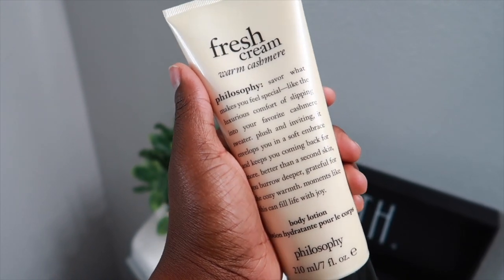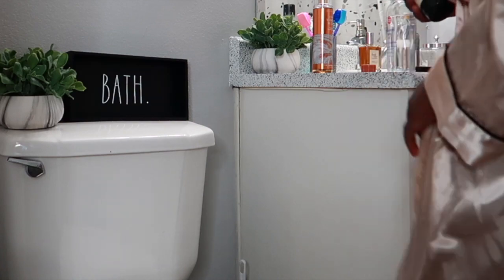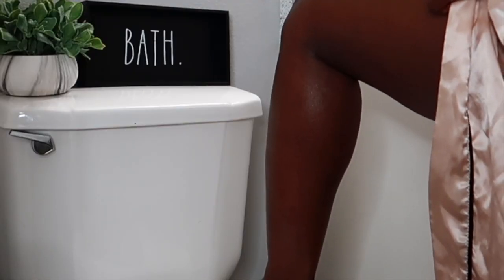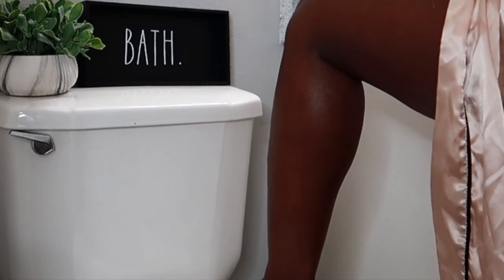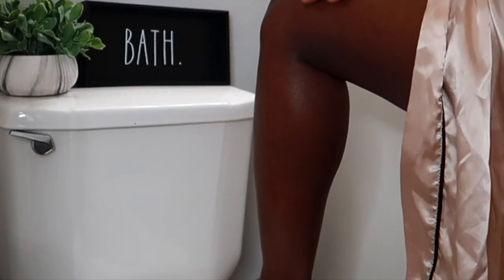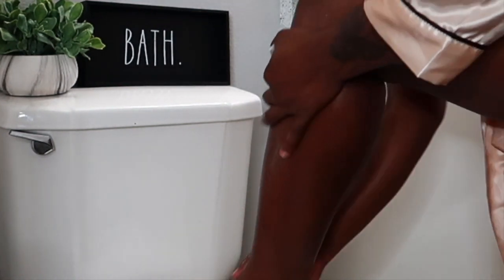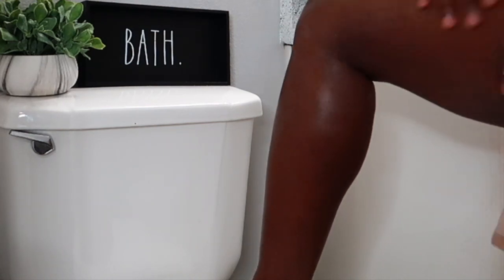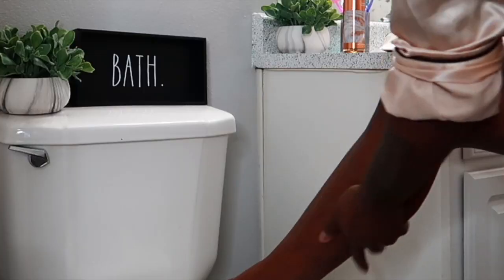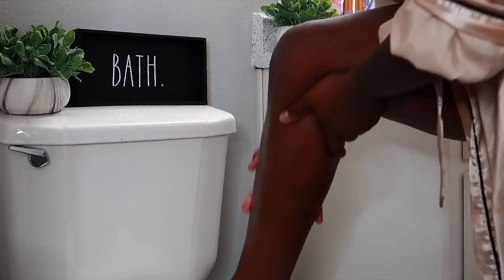For my body lotion I'm using the Fresh Cream Warm Cashmere body lotion, just to pair with my body wash. I do like to pair my products when I'm showering — based on whatever scent I'm going for at that moment, whether it's day or night. I love how warm and cozy this scent from Philosophy makes me feel.